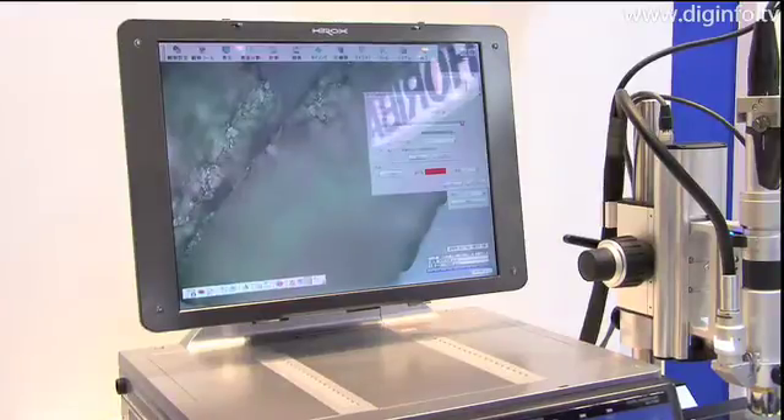The z-axis of the lens is controlled through operations from the main unit, and data is accumulated as the lens moves on the submicron level to achieve image representation with precise height information.